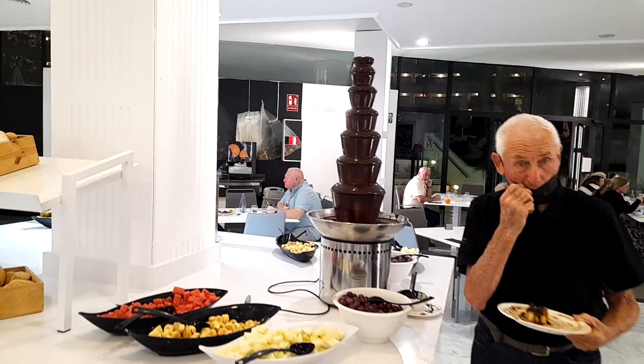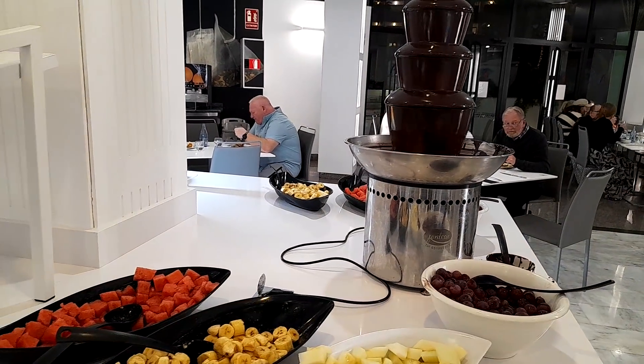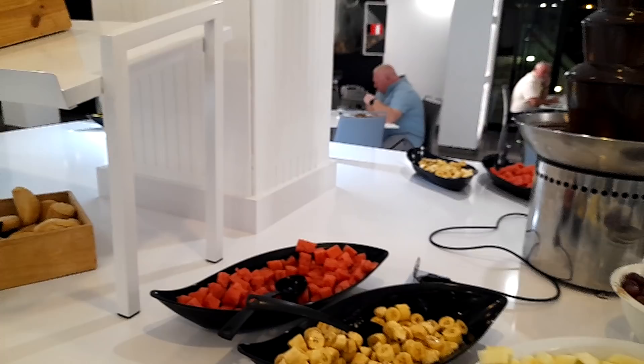Chocolate fountain there. Looks nice — I've not had any of that. The kids and family would love that chocolate fountain.